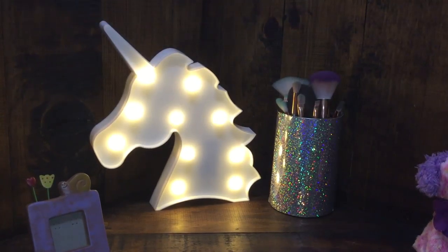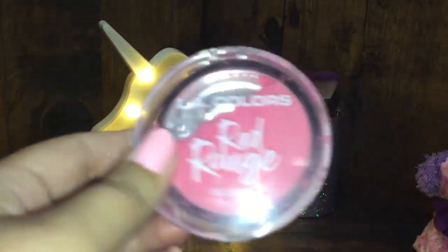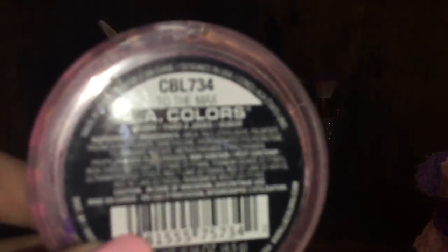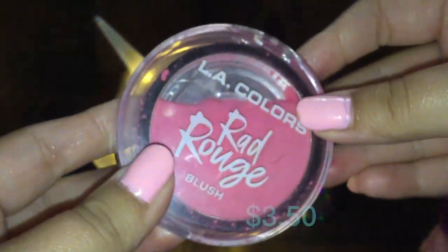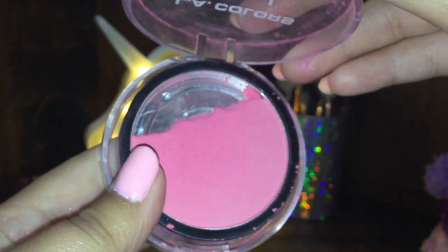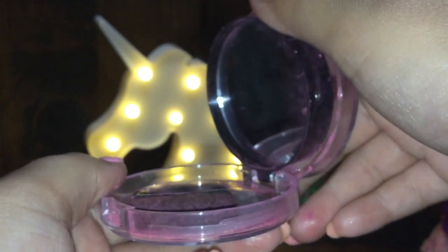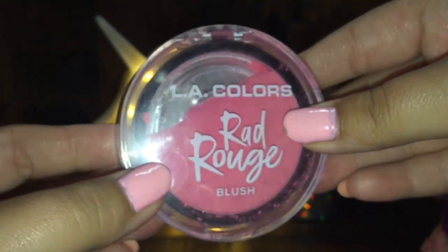Next is blush. I also use this L.A. Colors Rad Rouge blush in the shade To the Max. It's a really nice blush but it is a bit too pinky for my liking. It also has a mirror and a little brush included.